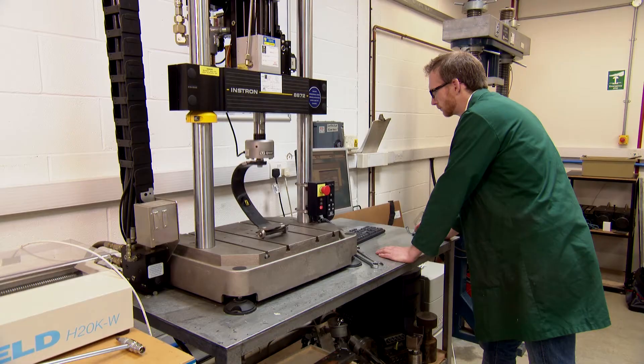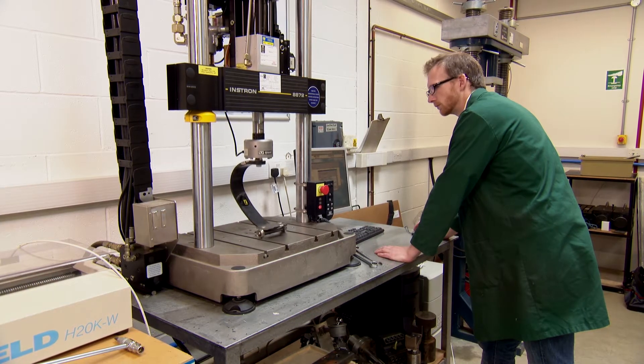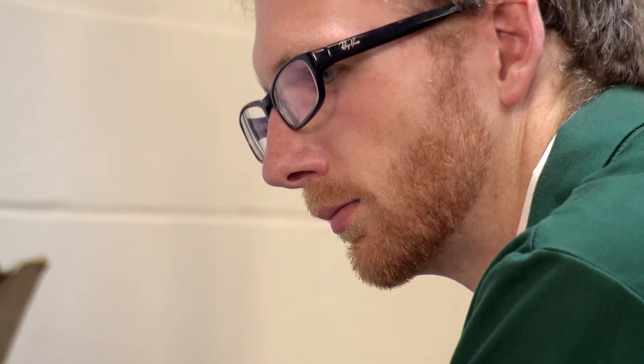Their good leg might have spent 30 years learning to run, and now it's being forced to run in a different way. What I want to do is make a tool to actually prescribe a foot which will allow symmetry once again — so the way that they used to be able to run.